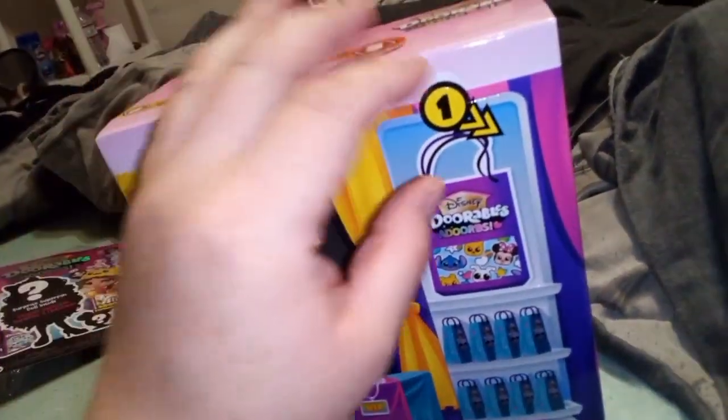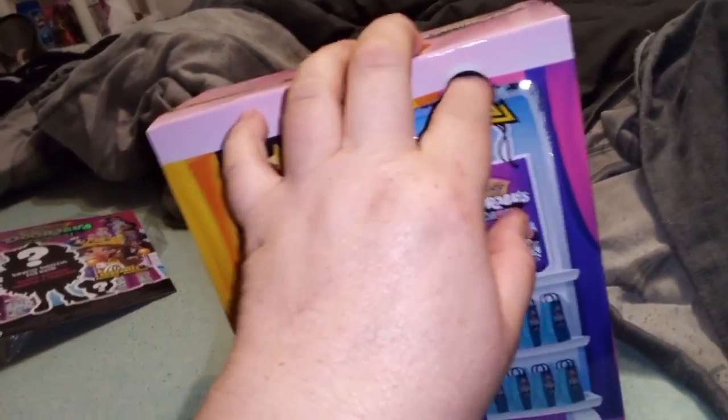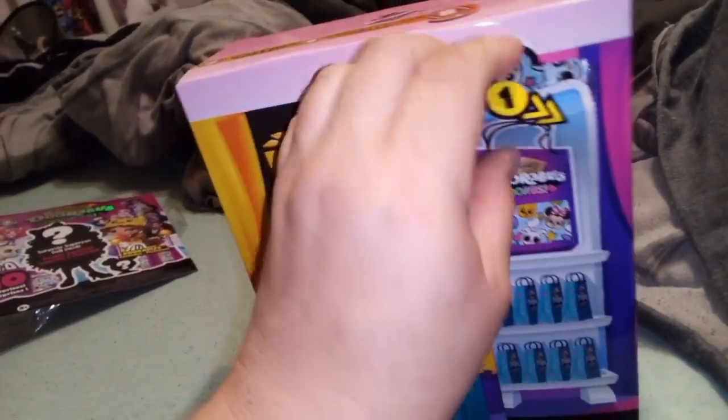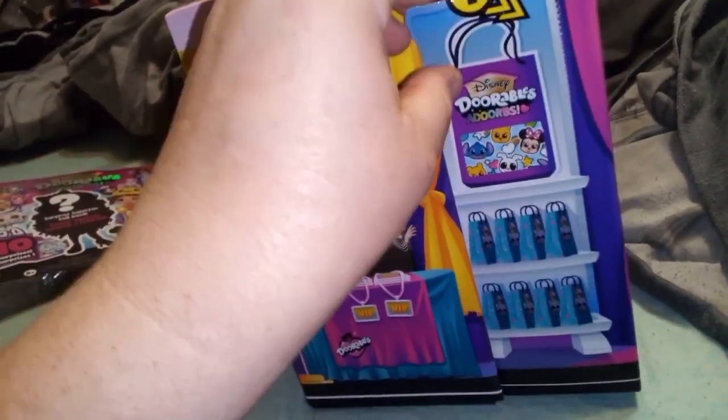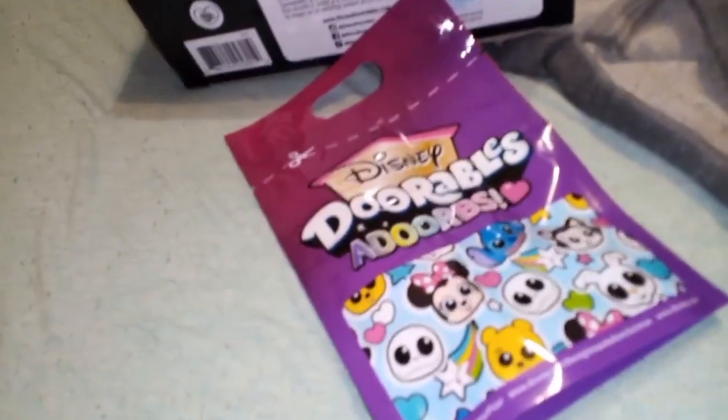As per the other videos, we are going to follow the rules because it's what makes it fun. So we should be looking at the Alice in Wonderland one here. We'll open up this panel — we got our first blind bag, it's a big one, and it's going to tell us what we got.